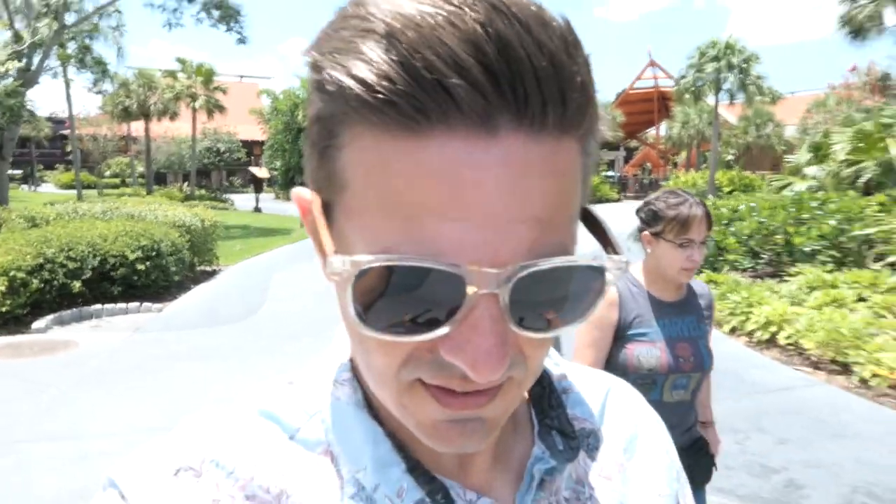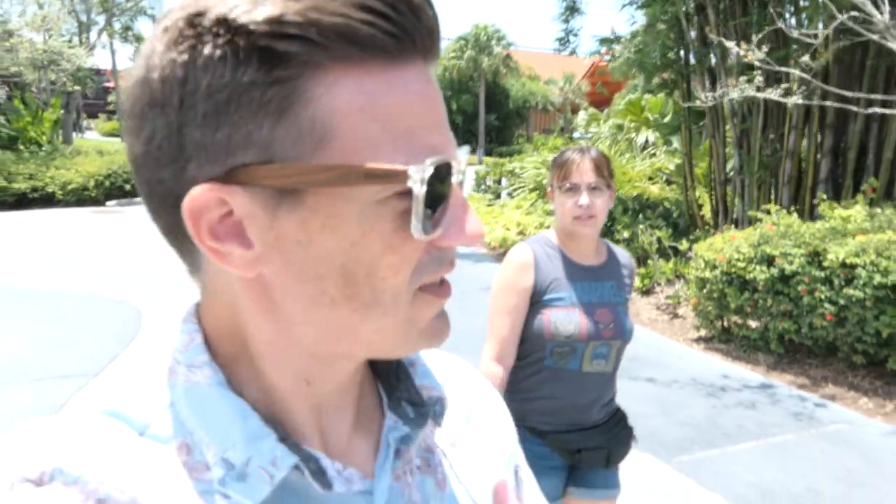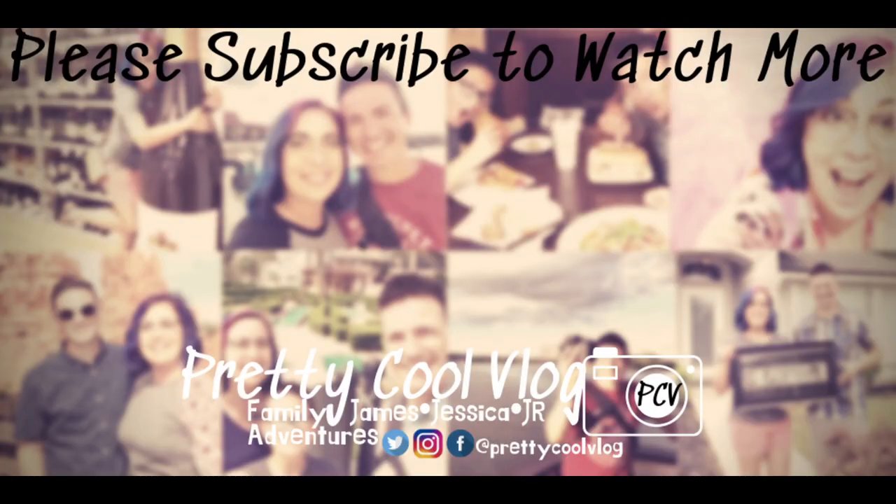Tambu Lounge. Almost made it out of there without doing a little outro to let you guys know we were done. That place is definitely on the coolest list. As far as we're concerned, that's pretty cool. I'll see you next time. Thank you.